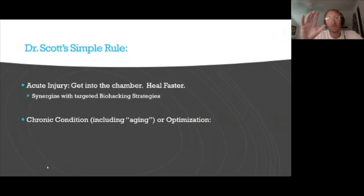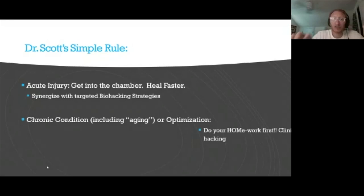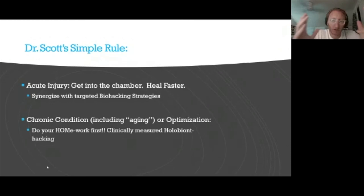For chronic conditions — and I include aging in that — or if you're looking to optimize, getting into a chamber right away may not be what you want to do. You want to do your homework first: your health optimization medicine work. This is clinically measured holobiont hacking — what I feel is a more holistic and significant foundation and framework for the biohacking that many of you are already doing. The question is: what framework are you using to optimize your health? That's what health optimization medicine is all about.